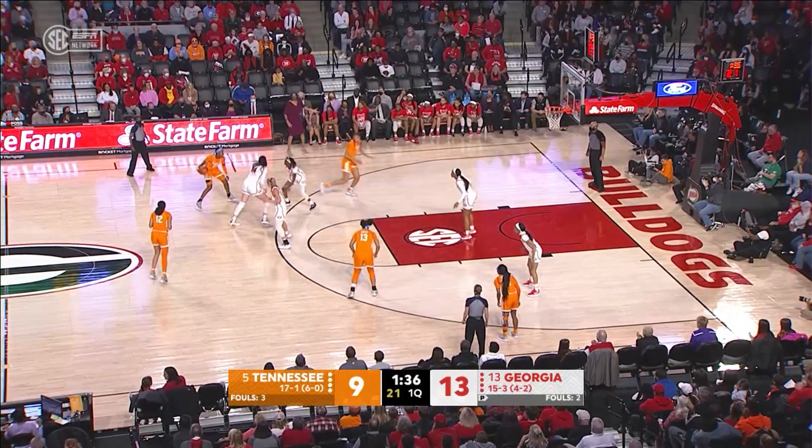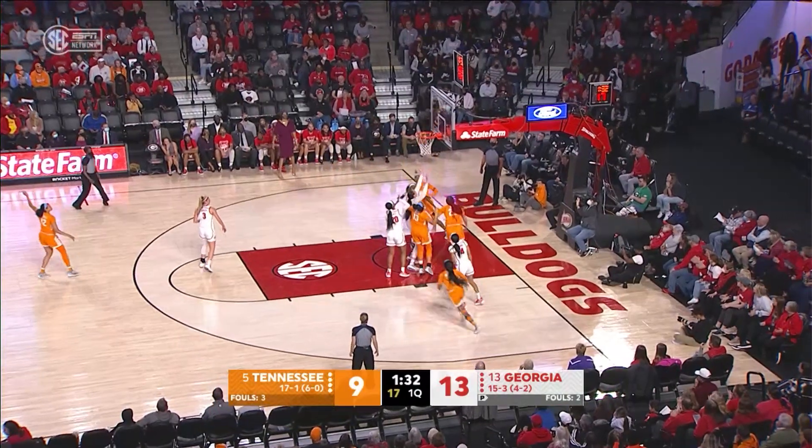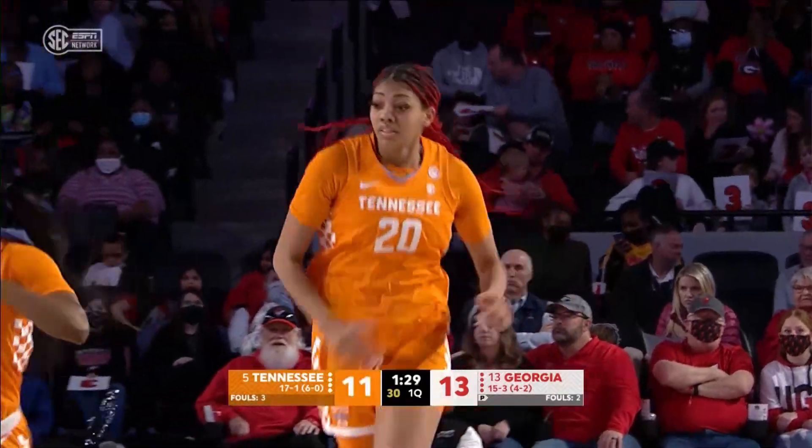Horston out high left side, goes down to Key. Key comes back into the paint, puts it up right side, good! Tamari Key's first point of the game.